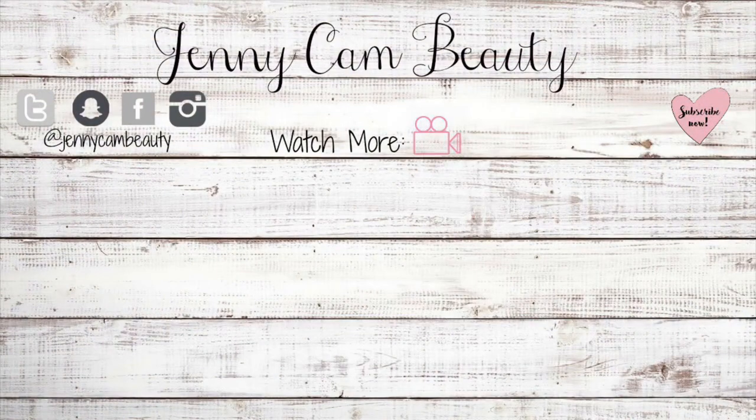Okay, so that was my fall fashion haul from Walmart! I hope you guys really enjoyed it. If you did, give this video a thumbs up and subscribe down below so you don't miss any more. I love you guys so much — thanks for watching. I'll see you in the next one.